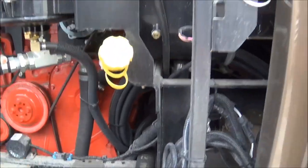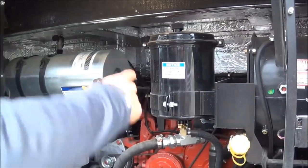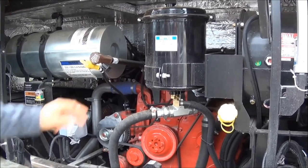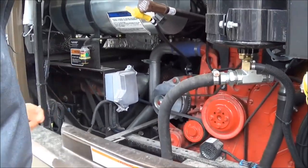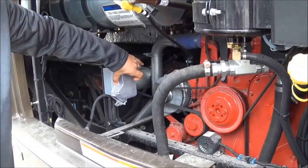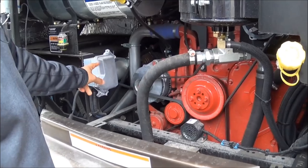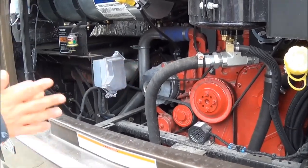Engine oil fill here, coolant here, hydraulic oil up top, engine oil check, your trans fluid fill here. Of course, your air filter indicator down low. This coach comes equipped with an engine block heater as well as an outside receptacle, which is covered to protect from water.